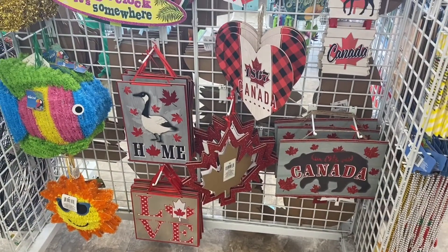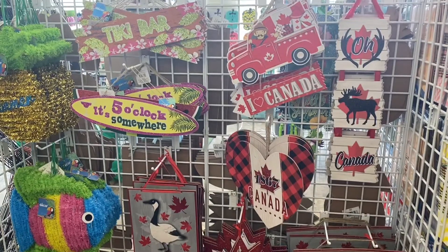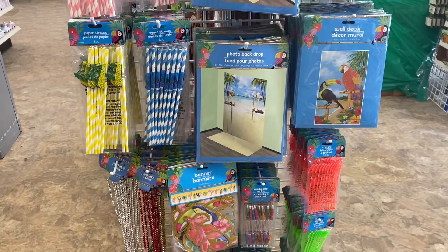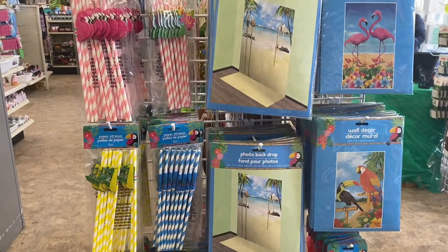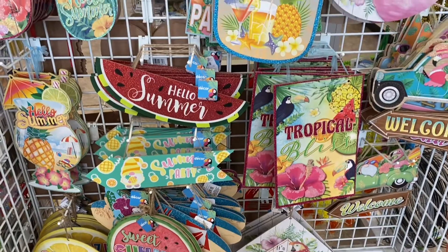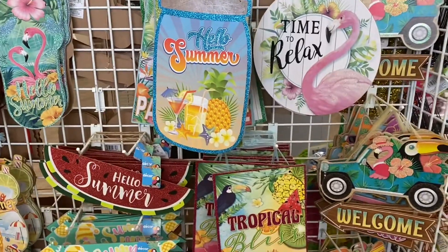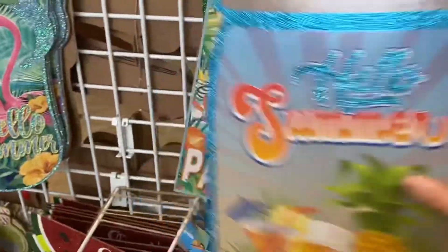Lots of great signs were coming out — some summer signs. 'It's five o'clock somewhere.' And lots of Canada Day signs. I just noticed the Mountie driving all the fireworks around in the truck — that was fun. Lots of great photo backdrops, straws, and wall decor. And lots more great summer signs: 'Squeeze the day,' 'Summer party' with the cute gnome, and I noticed the cute gnome driving the flamingo around in the truck. 'Hello summer,' 'Time to relax.'